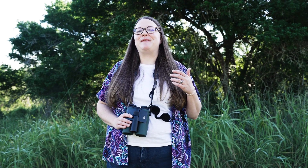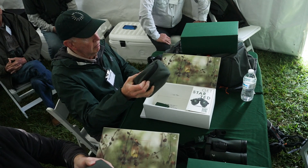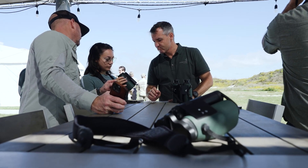Swarovski comes out with revolutionary new products and you're always wondering is it really going to be that much better — and yes, this new AX Visio really is a revolutionary new product. We've had customers in our nature store asking if there's a binocular that will take a picture of the bird and ID it, and now finally there really is such a product.